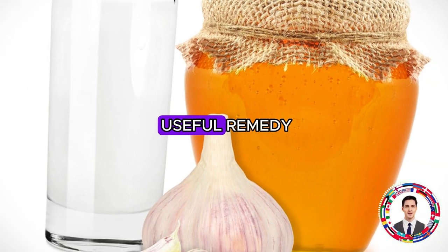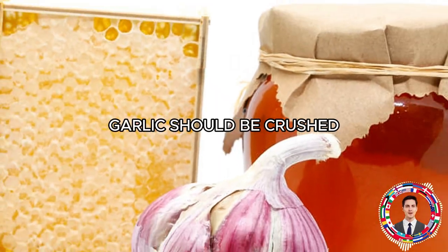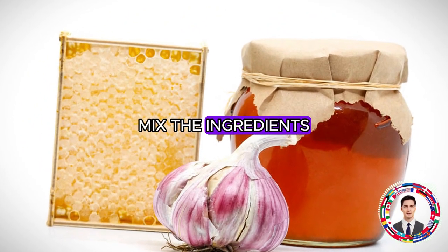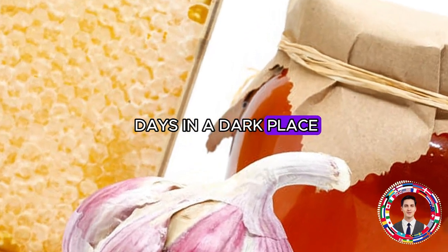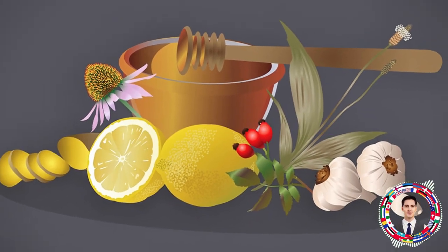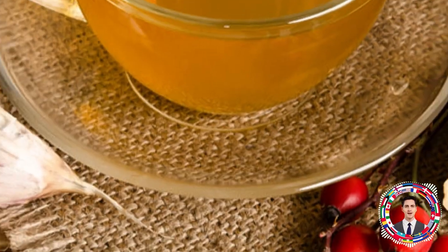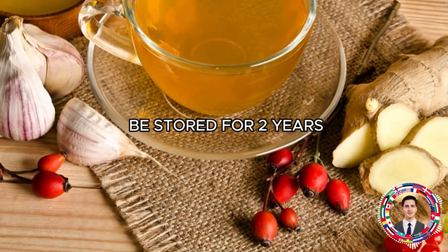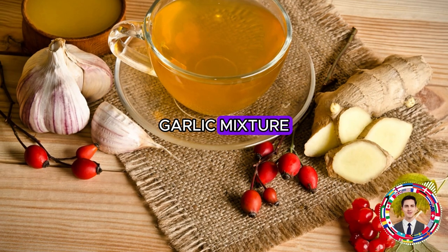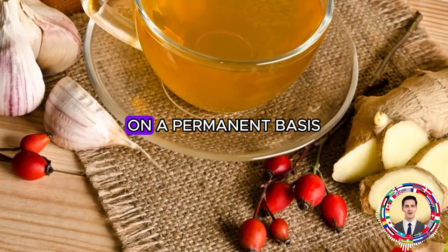To prepare the most useful remedy, take 12 garlic cloves and 300 grams of honey. Crush or mince the garlic, add honey, mix the ingredients, place in a glass jar, and leave for 7 days in a dark place. After a week, the composition is ready. Drink a tablespoon of the mixture on an empty stomach daily. This healing remedy can be stored for 2 years. It is recommended to follow a course: 7 days of taking the remedy, then a couple of weeks of rest, and repeat on a permanent basis.